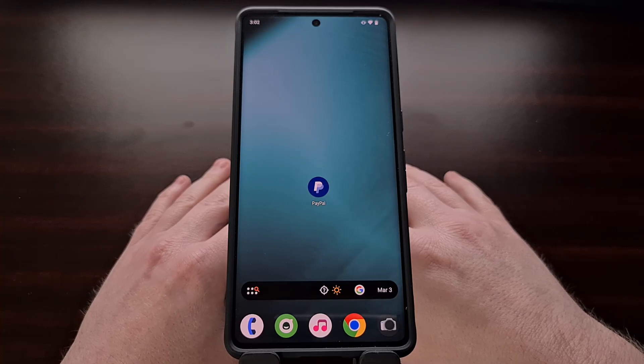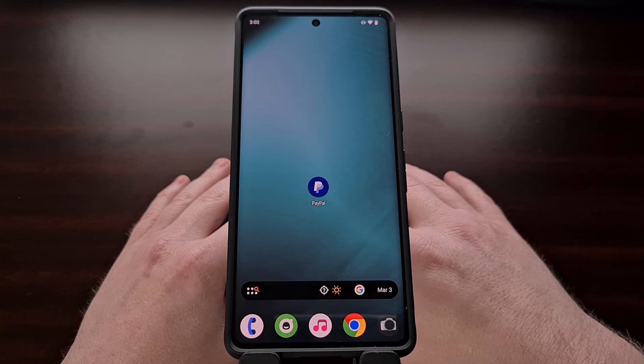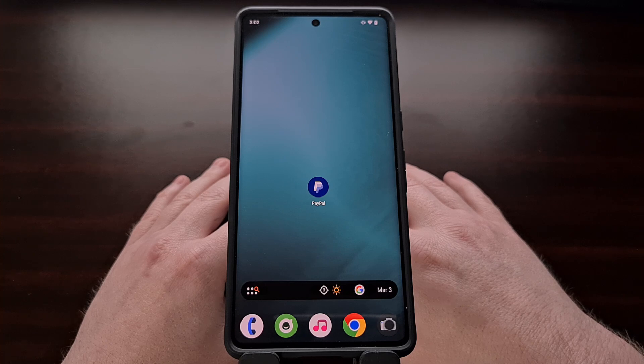Some applications and games on Android check to see if the software on your smartphone or tablet has been modified. These apps use an API built into Android called SafetyNet Attestation to see if you've done anything like unlock the bootloader, installed a custom ROM, or installed any other code like Magisk that didn't come from the OEM.